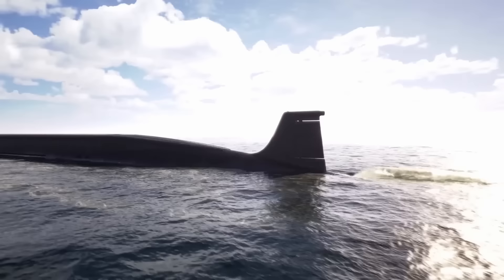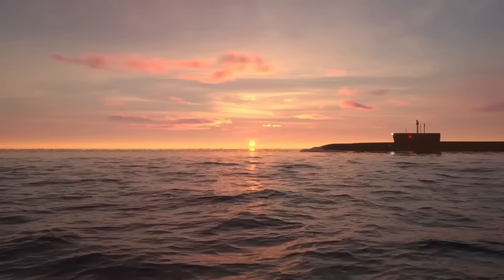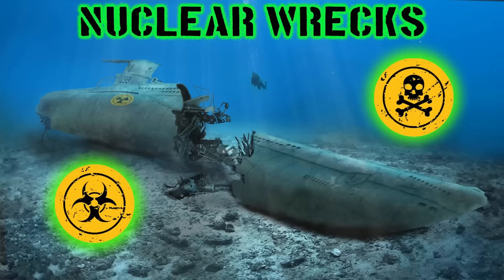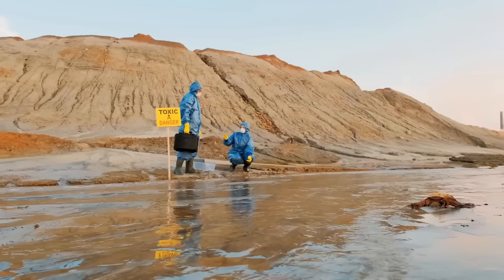The U-864 was launched in 1943 and met its end because of a British torpedo attack less than a couple of years later, during part of Operation Caesar — an effort to transport deadly materials to their allies. The sub was just over 287 feet long, weighed 1,799 tons underwater, and moved at almost seven knots. Seventy-three German crew members lost their lives. The attack by HMS Venturer is thought to be the first below-the-surface submarine face-off in history. A major debate followed in the 21st century on how to handle this toxic situation; the U-864 lies 499 feet down, and authorities eventually decided to bury the sub in sand underwater.